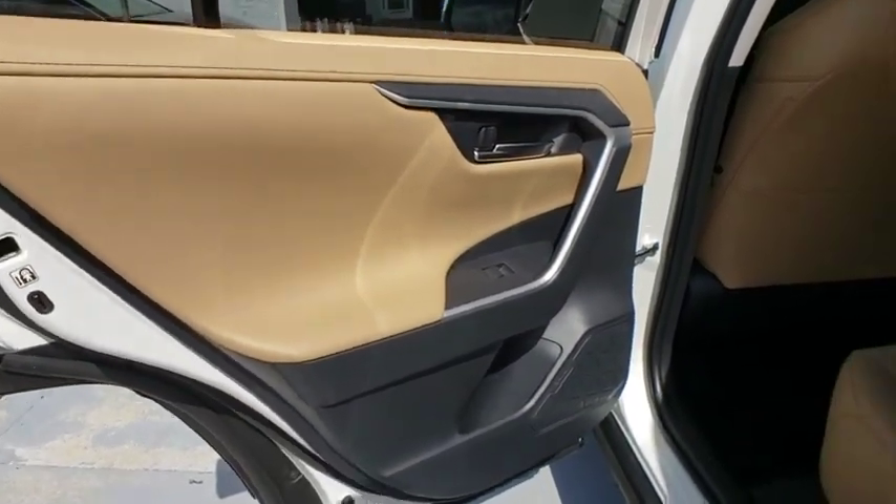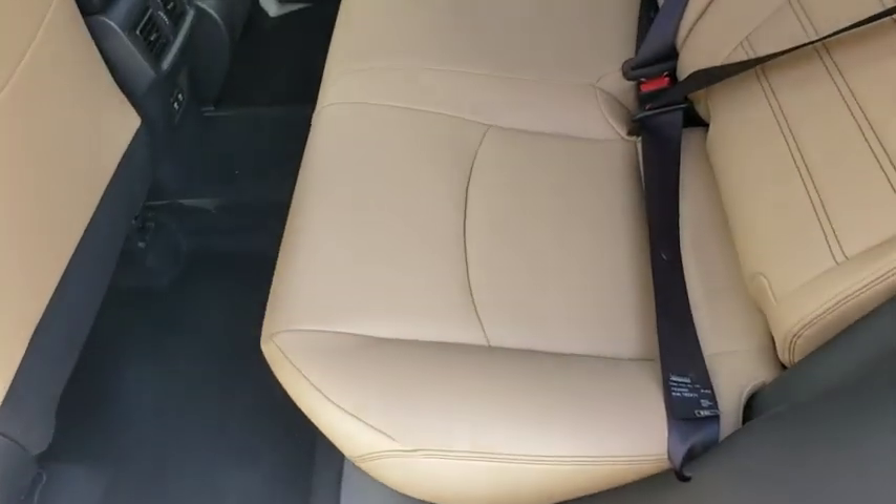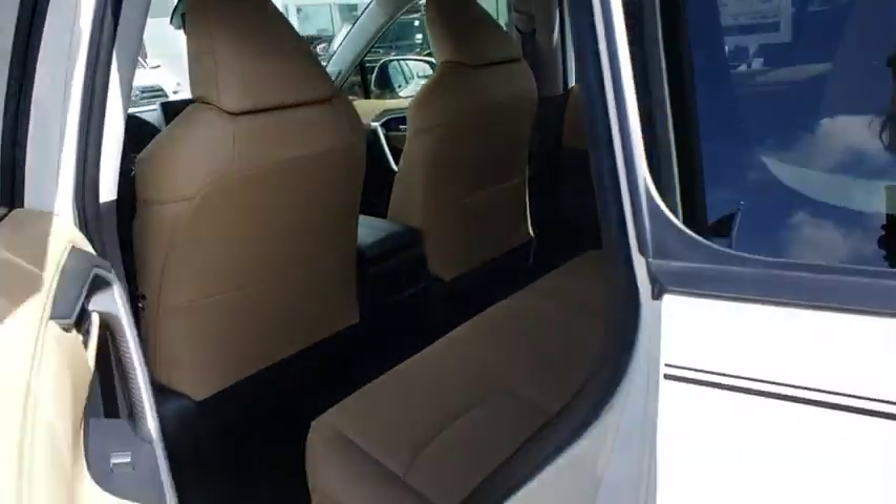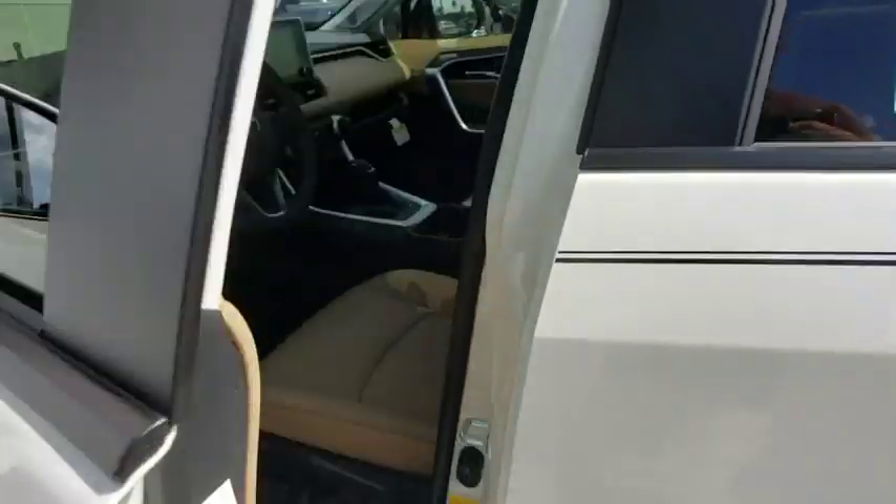Bluetooth, power steering, adjustable steering wheel, cruise control, keyless start, four-wheel disc brakes, auto dimming rear view mirror, front wheel drive, climate control.